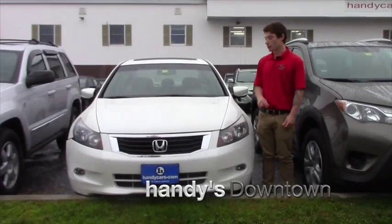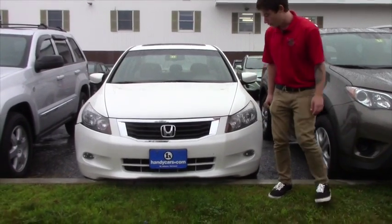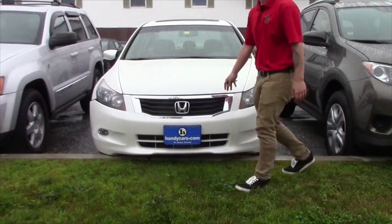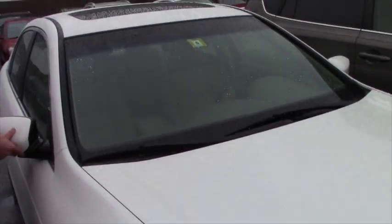Aaron Mavicman here at Handy's downtown giving you a close look at this 2010 Honda Accord. This is the V6. If you look up here we have the fog lights and the nice chrome accent around the grille. We have the foldable mirrors.